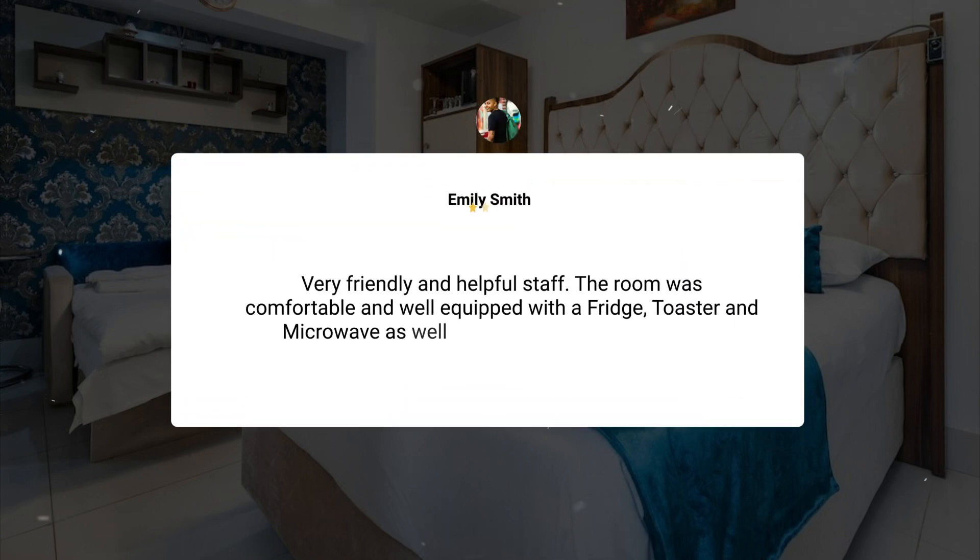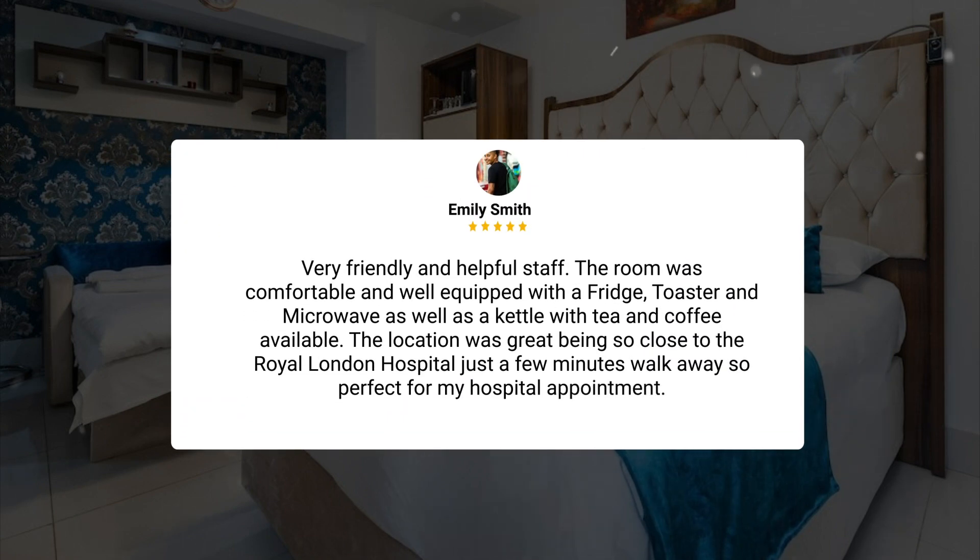Very friendly and helpful staff. The room was comfortable and well-equipped with a fridge, toaster, and microwave, as well as a kettle with tea and coffee available. The location was great, being so close to the Royal London Hospital — just a few minutes walk away — so perfect for my hospital appointment.